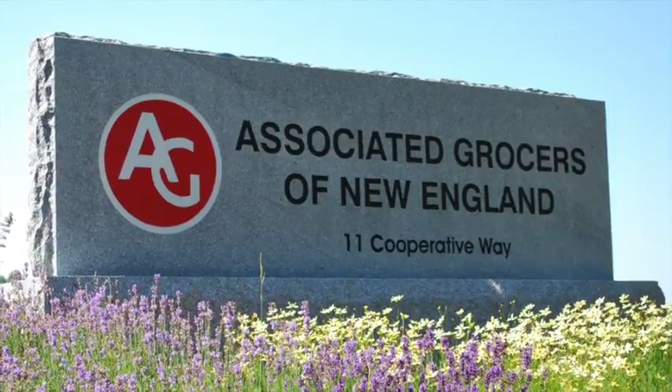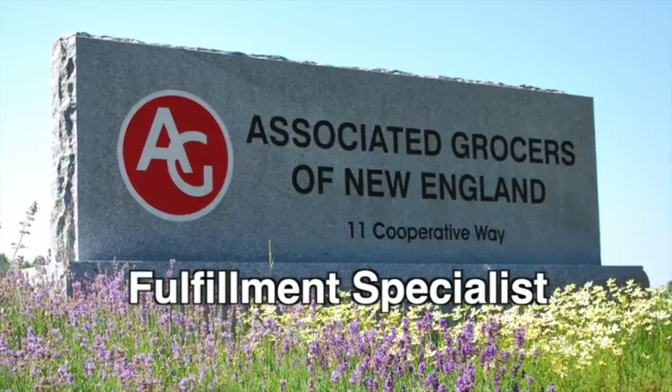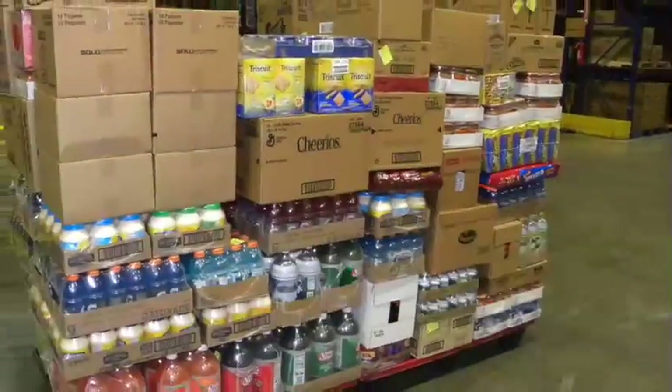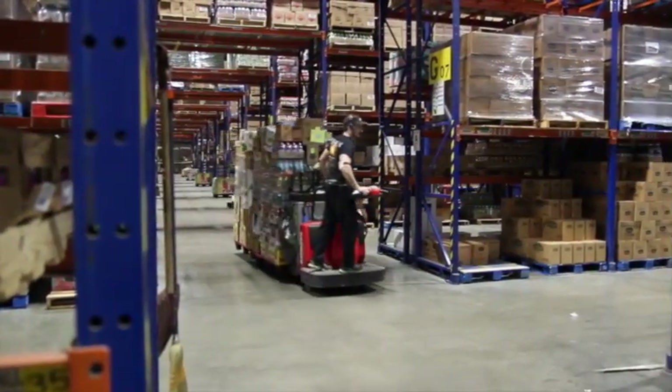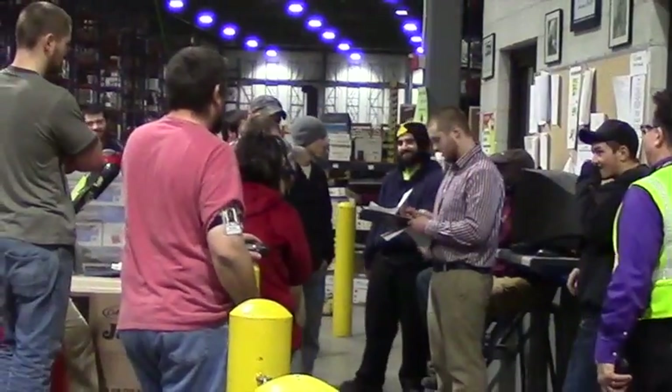Welcome to Associated Grocers of New England. Thank you for your interest in the job of fulfillment specialist. This video will give you a preview of the common tasks a fulfillment specialist completes on a day-to-day basis, the challenges and the demands of the job, the work environment, and the personal considerations that you'll face.